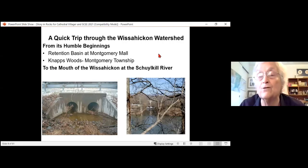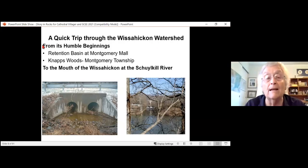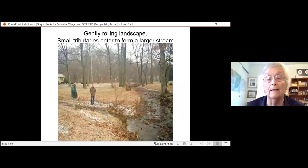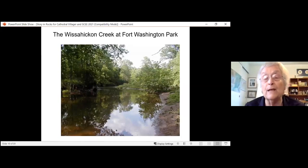I thought it would be fun to take a quick trip through the Wissahickon. The beginnings are really quite humble. The major source of the Wissahickon is a retention basin at Montgomery Mall — there's a smaller one in a place called Knapp's Woods in Montgomery Township. There are a lot of small tributaries that enter to form a larger stream. The banks are pretty low, the land is fairly flat or gently rolling, and the flow is pretty slow because there isn't much drop in this part of the stream — this would be in Fort Washington Park.